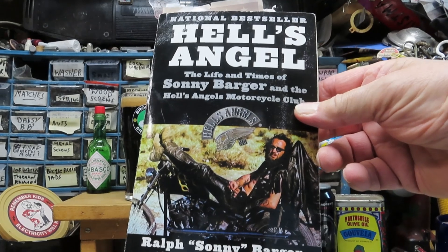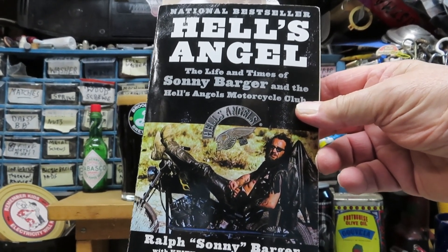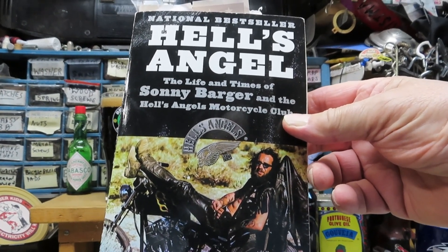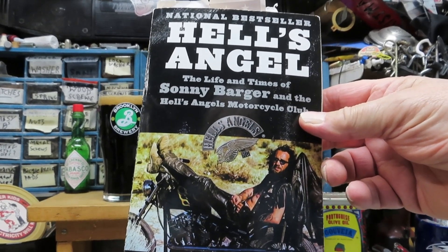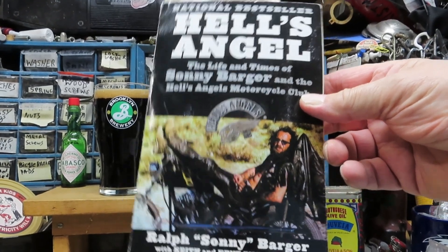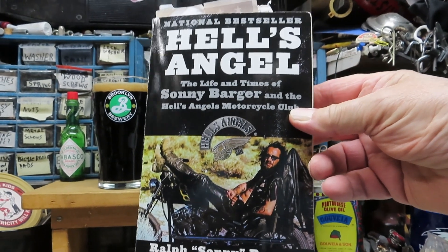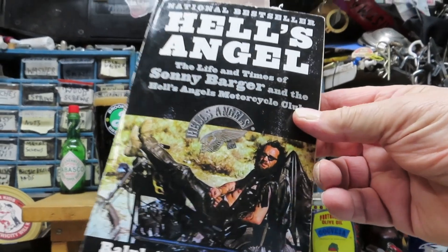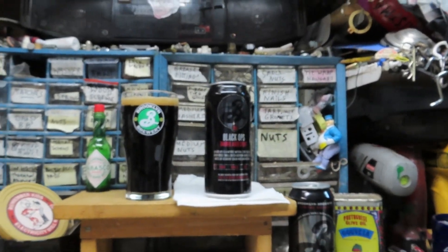The Life and Times of Sonny Barger and the Hells Angels Motorcycle Club. He was, at one time, the leader of the chapter in Oakland. Sonny Barger wrote this book with Keith and Kent Zimmerman. At one time he was the leader and president of the Hells Angels chapter in Oakland, California. I've only read so much, but it's a good book.